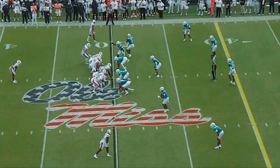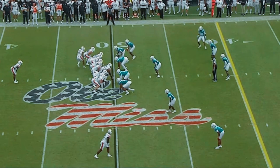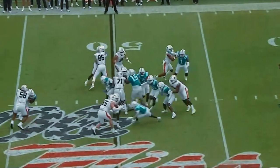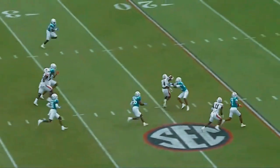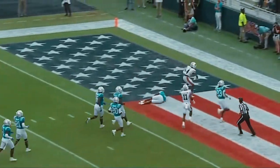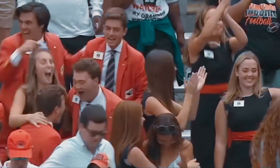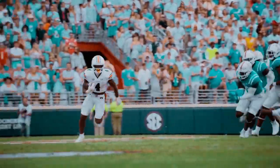It's a tight end wing up top. Bixby runs the opposite way and finds a crease. Inside the 30 with a cutback, breaks a tackle, inside the ten, goal line — touchdown! A 50-yard scamper for Tank Bixby. What a start to the second half for Auburn.